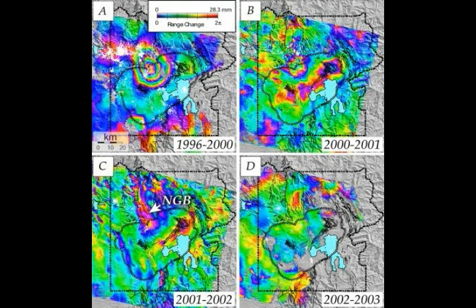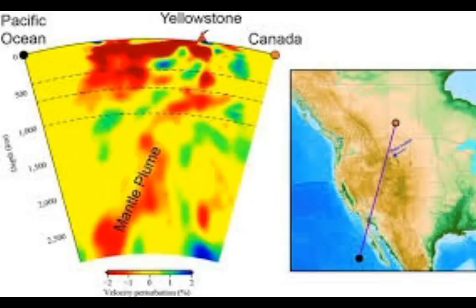For comparison, the highest uplift rate ever measured inside Yellowstone caldera is about 2.8 inches per year, during 2004 and 2005. The record-setting Norris uplift ended abruptly when a magnitude 4.9 earthquake — the largest in Yellowstone since the 1970s — struck the Norris area on March 30, 2014.